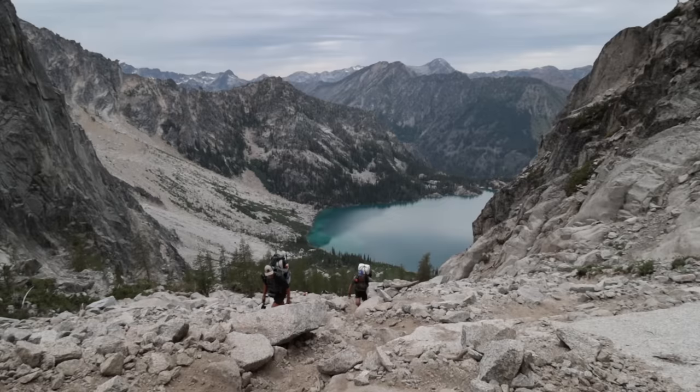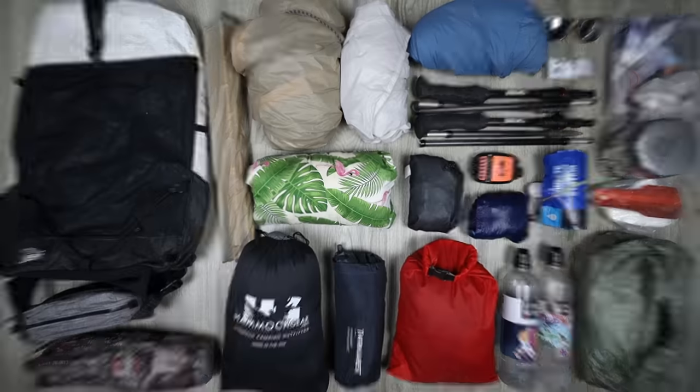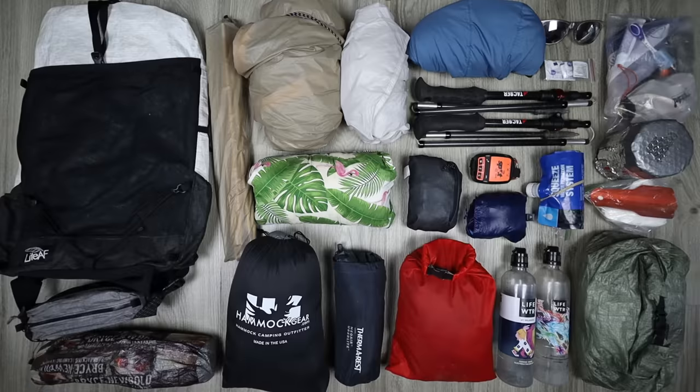I pretty much nailed my gear setup on this trip. Have you guys ever heard of a place called The Enchantments in Washington? It's in the Alpine Lakes Wilderness, and it's pretty much the most beautiful place I've ever been in my life. Here's my entire gear loadout, everything that I brought for five days, four nights in The Enchantments.